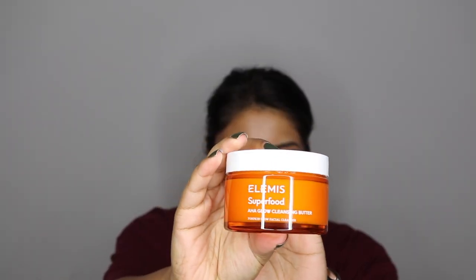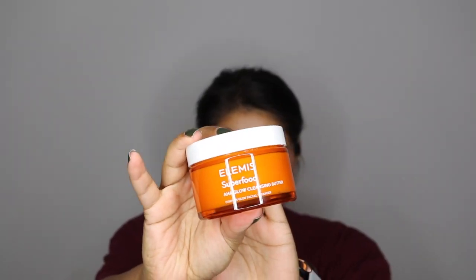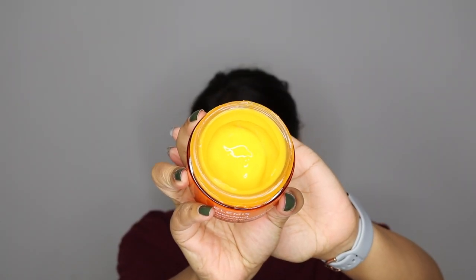The next item is another skincare item by Elemis — it is their Superfood AHA Glow Cleansing Butter, also labeled as a Pumpkin Glow Facial Cleanser. That's pretty cool. It has pumpkin, acerola cherry, and mango butter. It cleanses, brightens, and nourishes, and this retails for $38. I love pumpkin, especially around this time of year, and to have that in my skincare is very nice.